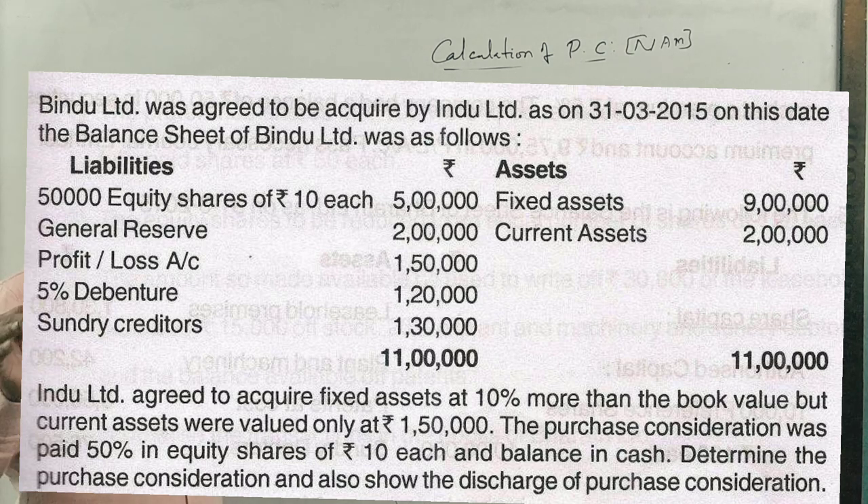Indu Limited agreed to acquire fixed assets at 10% more than the book value. Fixed assets are ₹9,00,000. So 10% more than book value is added: ₹9,00,000 plus ₹90,000 gives ₹9,90,000.